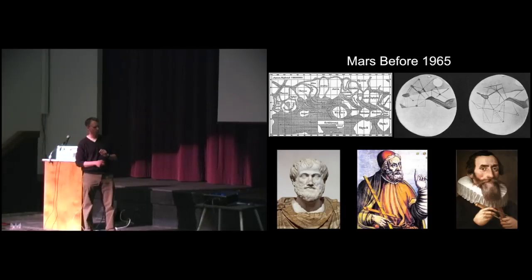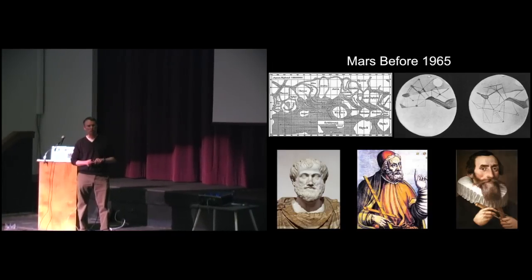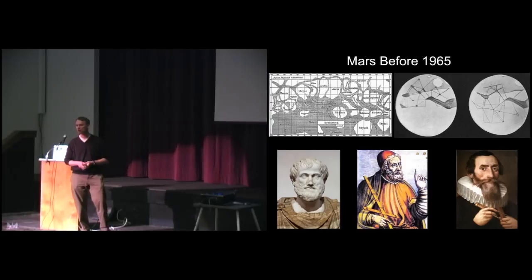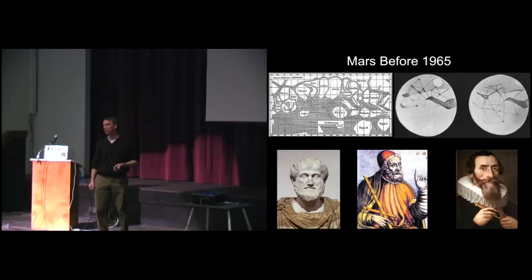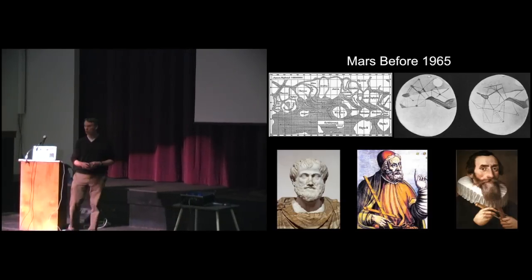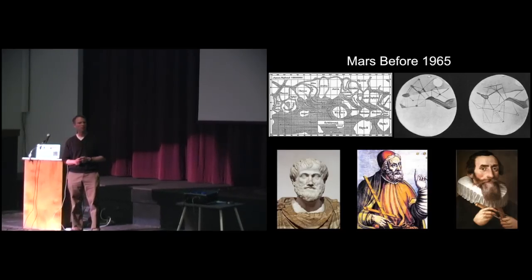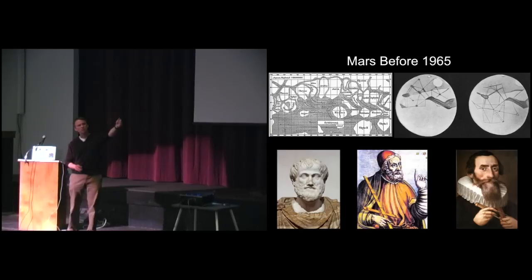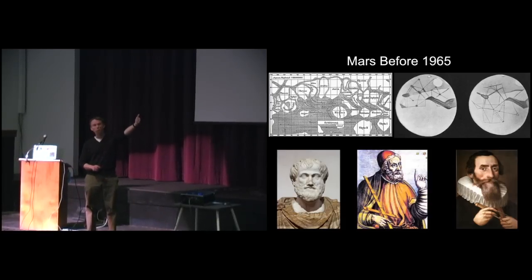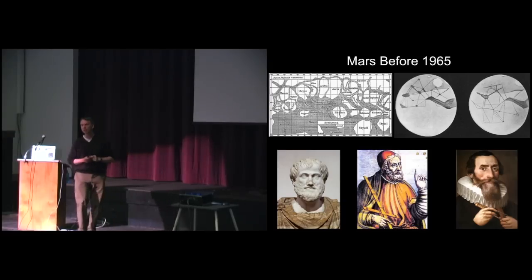Kepler worked for a very famous astronomer named Tycho Brahe, who was also kind of an arrogant jerk. Tycho Brahe got in a duel with another mathematician over who was the best at math. But he was also an amazing naked-eye astronomer. His naked-eye observations are widely accepted to be the best in the history of humankind - accurate to within the width of his fingernail at arm's length.